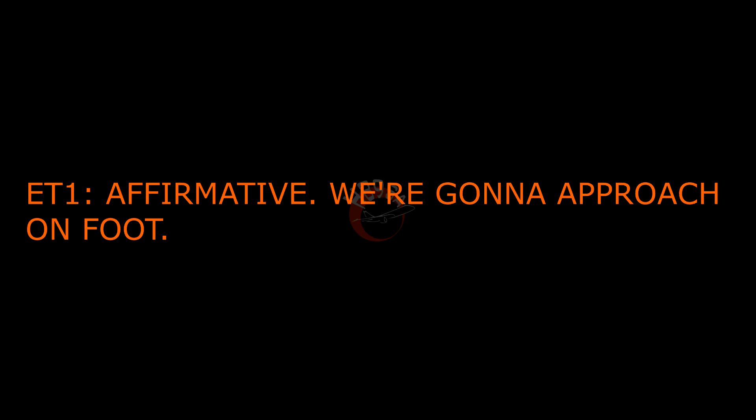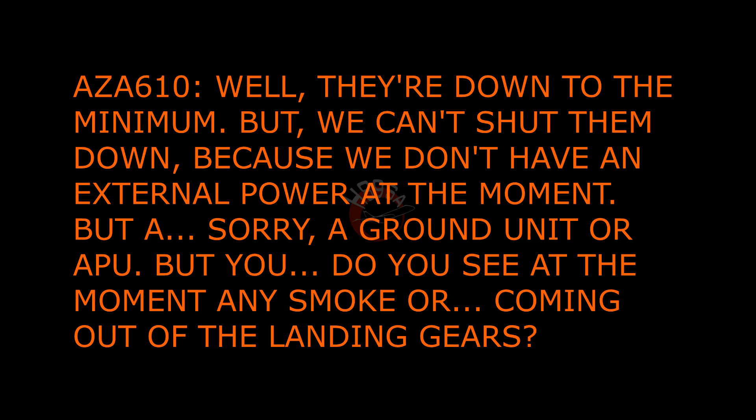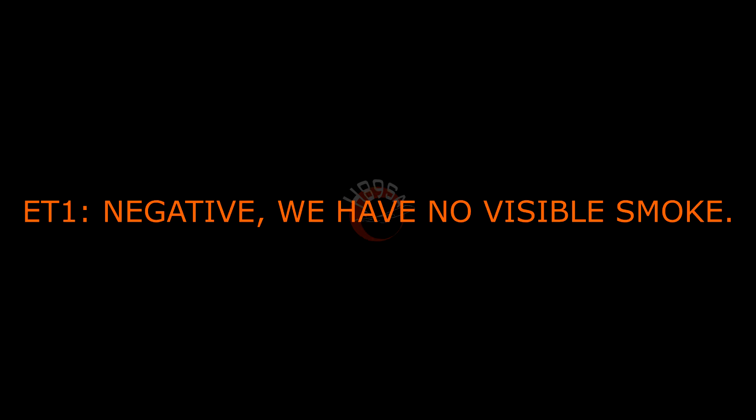Are you going to come on foot? Okay, primary, we're going to approach on foot. Okay, the engines are running, obviously. The engines are running, so I don't know if that's a good idea on your side. Can you throttle them down? Well, they're down to the minimum, but we can't shut them down because we don't have external power at the moment — our APU. But do you see at the moment any smoke coming out of the landing gear? Negative, we have no visible smoke.